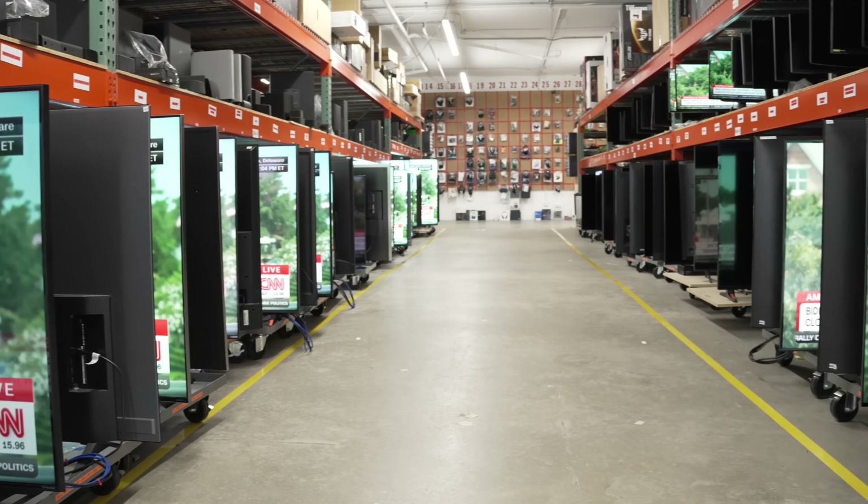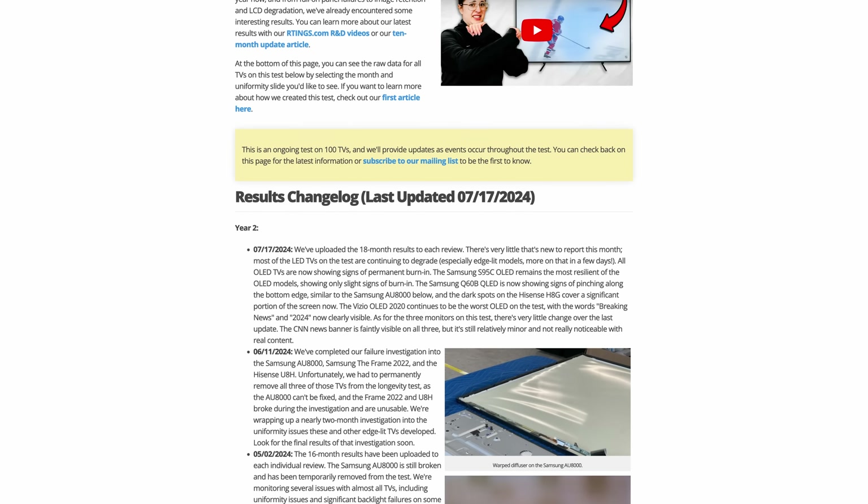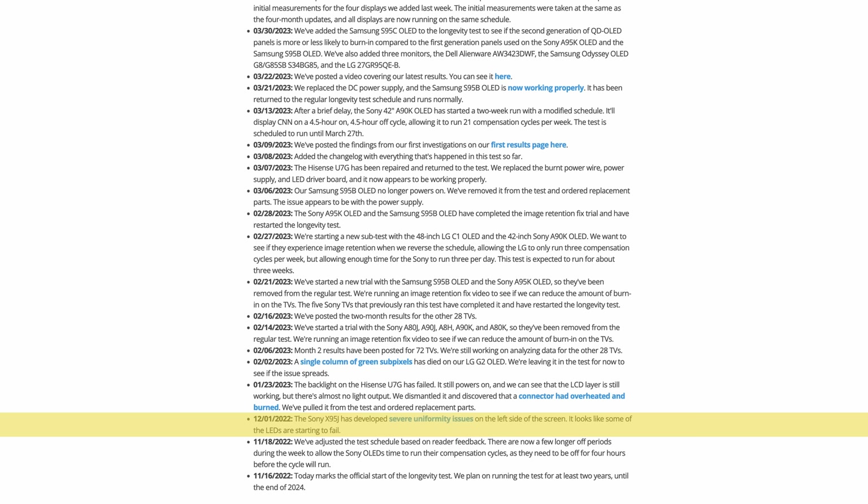At the time of this video, our longevity test has been running for over 10,000 hours, representing about 6 years of use. However, if you've been keeping up with our findings, you'll know that it hasn't taken that long for issues to manifest.